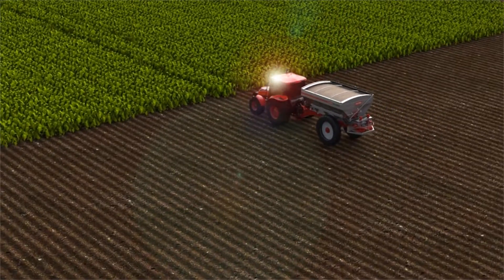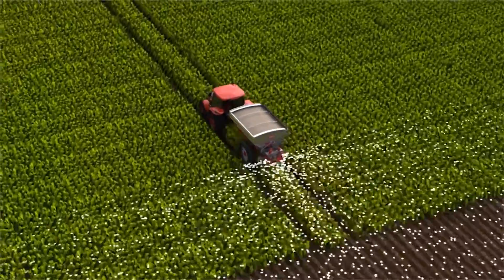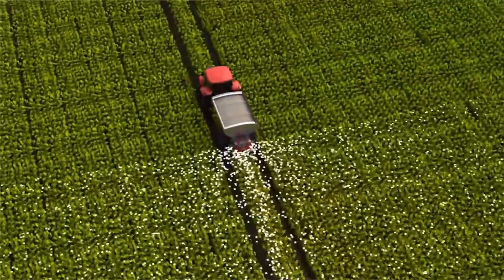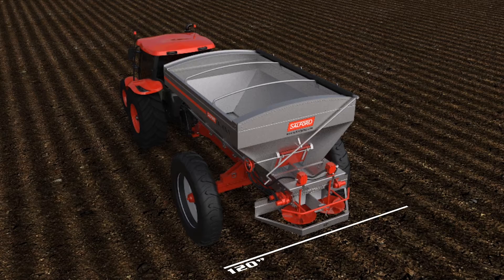BBI Javelin eclipses the old spread swath standard by 40 feet, achieving global standards for controlled traffic farming. For top dressing applications, the BBI Javelin comes with specialized tires and adjustable track widths from 90 to 120 inches.